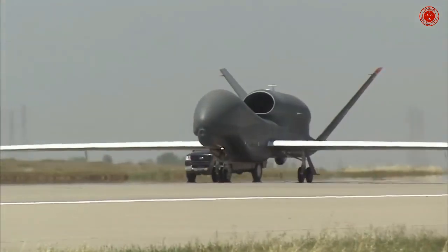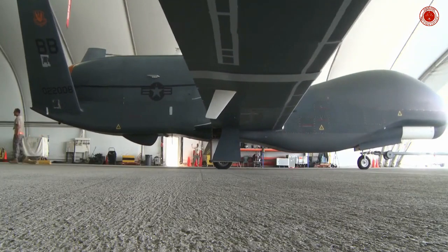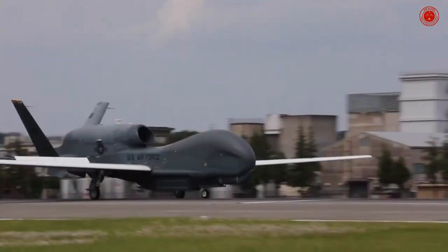The RQ-4 Global Hawk is indeed classified as a drone. However, the reconnaissance drone's days are numbered, as the U.S. Air Force plans to phase out all remaining air vehicles by fiscal year 2027, according to Breaking Defense.